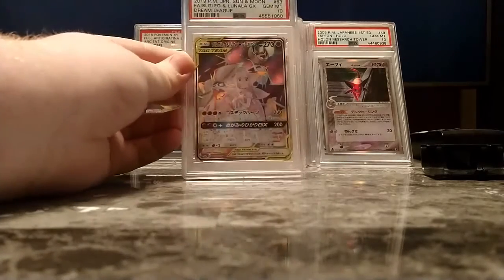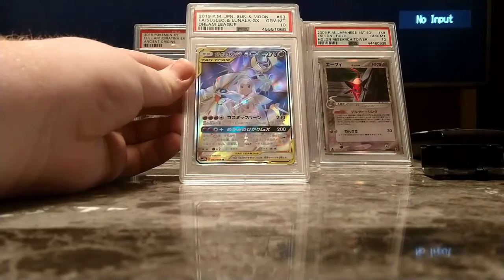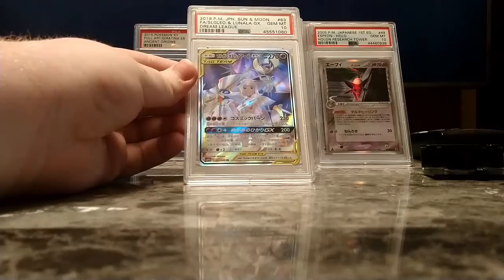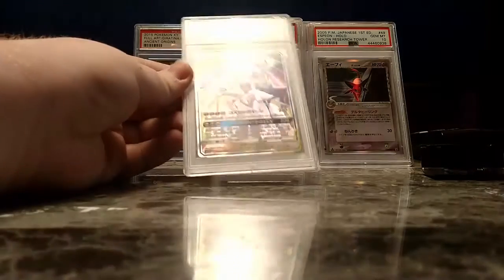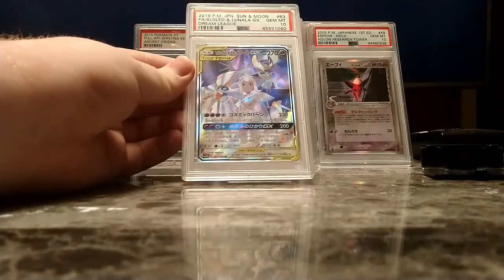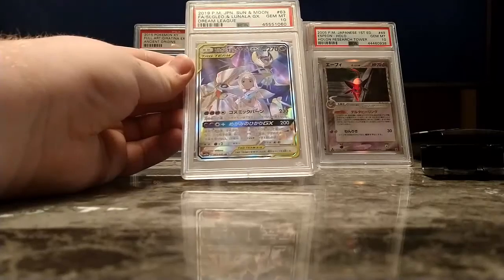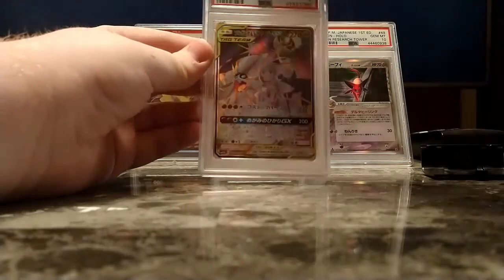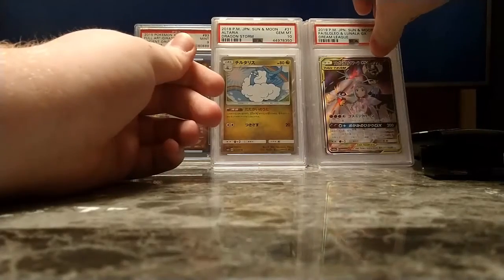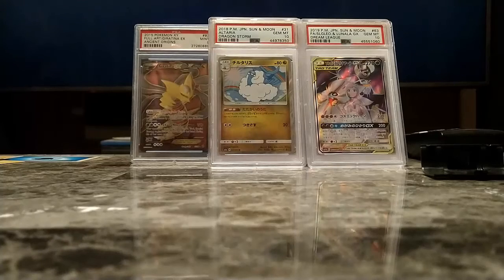Next up is one of my favorite cards from Cosmic Eclipse and probably my favorite card from Dream League: the Solgaleo and Lunala GX Gem Mint 10 from Dream League. It's got Lily on it, and Lily is my favorite non-Pokemon character. When I saw that card revealed, I was like, I need it in my life. I need to grade it.